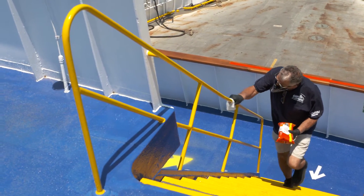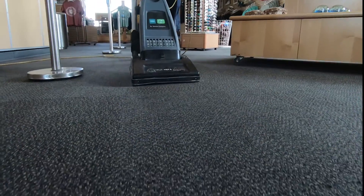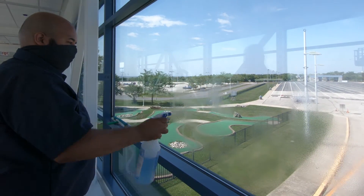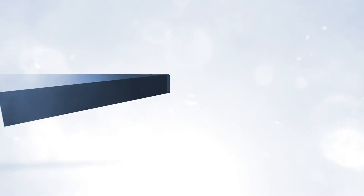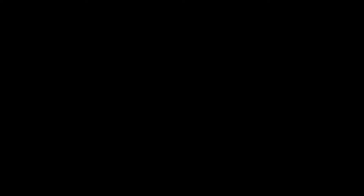You will see some of our maintenance and marine crews cleaning while you are on board or ashore. But there is far more you won't see going on behind the scenes, as our teams prepare for your arrival and re-sanitize after passengers have left for the day. We'll see you next time.